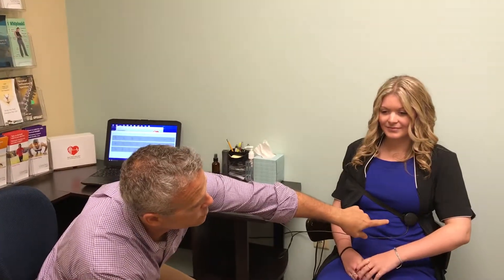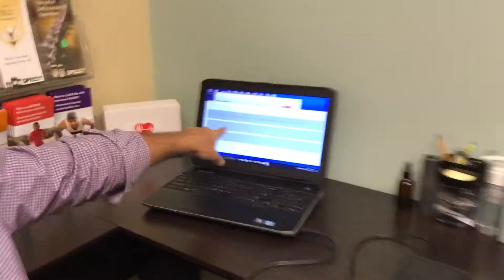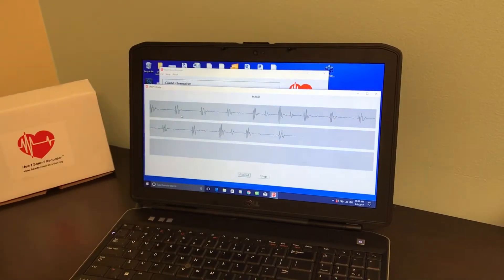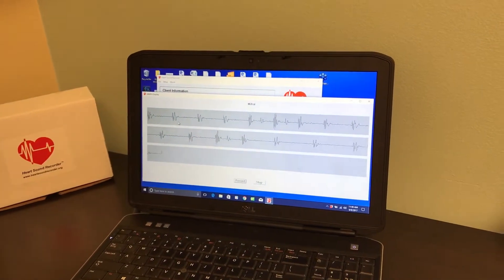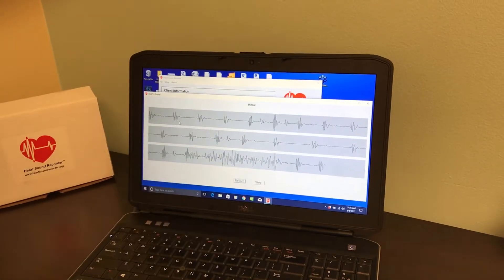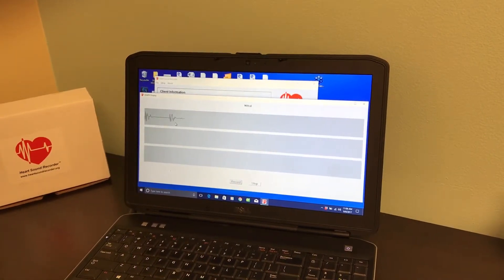We have our lovely assistant Jess here. As you can tell, she's a young woman. We have the recorder right here over her tricuspid valve, and what's happening is her heart sounds are coming up right here on the display. If I make her laugh — because I can — see how sensitive this machine is? It's picking up on the motion of sound waves.